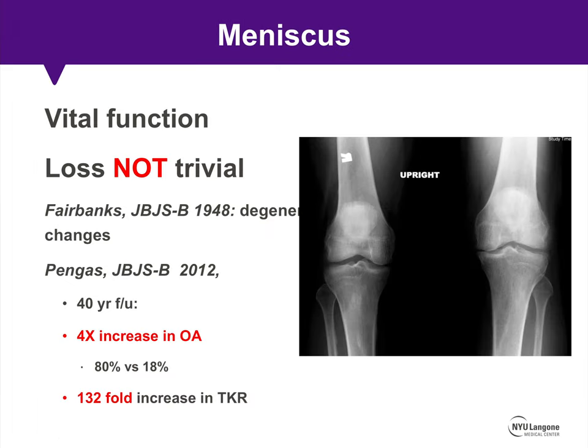The meniscus performs a vital function, and its loss is definitely not trivial. Since the days of Fairbank, we know that following a significant meniscectomy, progressive degenerative changes are the norm. In Pengus' study published in 2012, they looked at a cohort of patients with 40-year follow-up after a meniscectomy and noted a four-times increase in the prevalence of osteoarthritis, which equated to a 132-fold increase in the incidence of total knee arthroplasty.